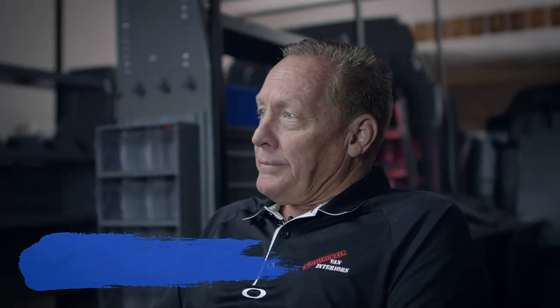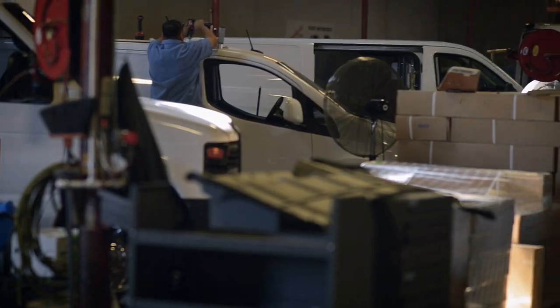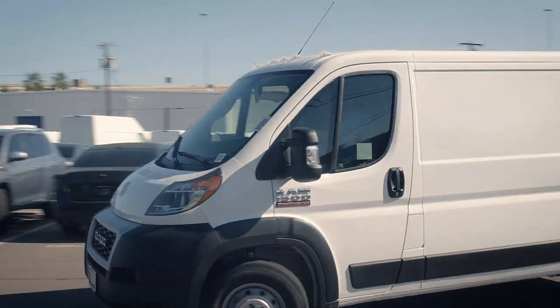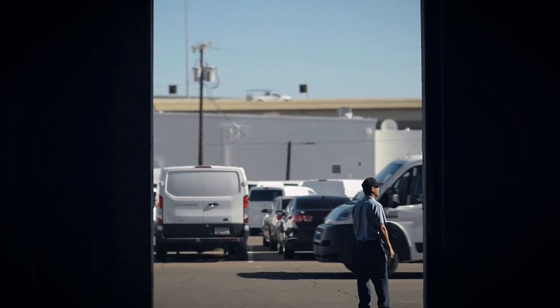My name is Michael Miller. I'm a branch manager for Commercial Van Interiors here at the Phoenix branch. Commercial Van's been in business since 1985, and we have 17 branches around the country. We like to look at ourselves as business advisors, so when someone brings a van in, we advise them on how to outfit it to make it most efficient for them to operate the business. The faster they can do a job, the more money they make and get on to the next job.